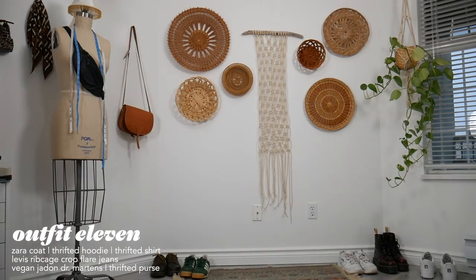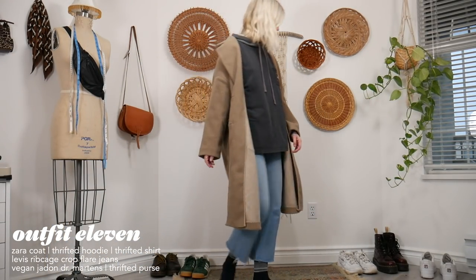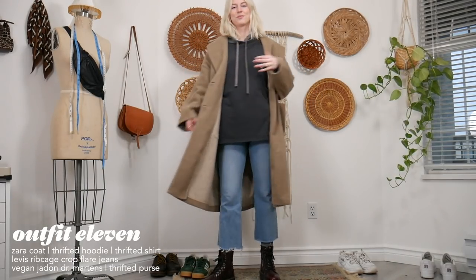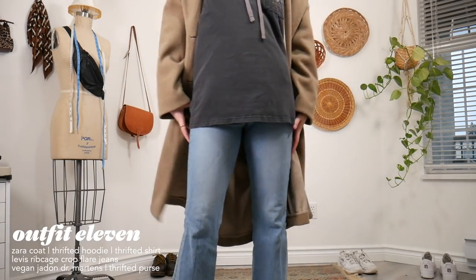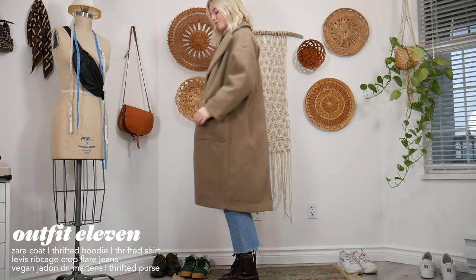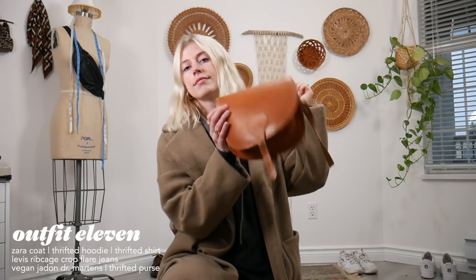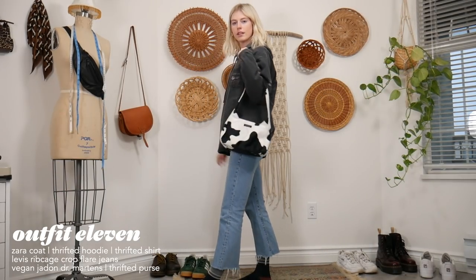For this outfit it's super casual — all I have is a hoodie, a long sleeve, and this big fun oversized Zara jacket that I got from the thrift store. I love oversized coats because you can just throw them on anything and make it look cute. My recommendation: get a puffer and an oversized coat — you're pretty much set for winter.